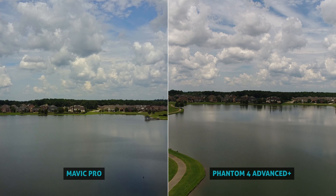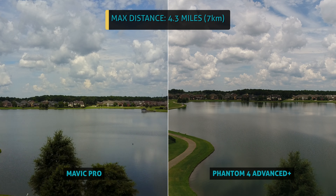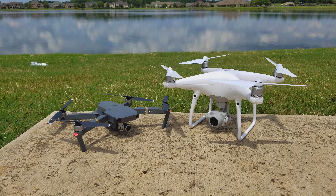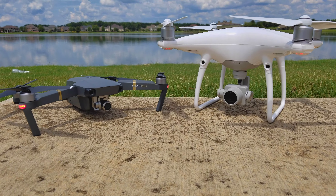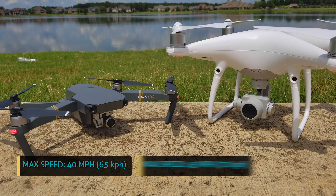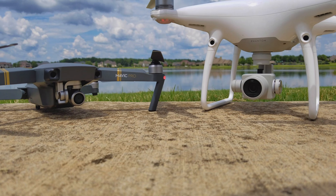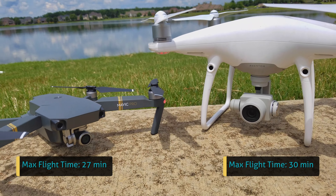Both drones offer amazing flying distance, both rated up to 4.3 miles or 7km max transmission range. They both have all the smart video tracking and flight safety features like return to home and front object avoidance sensors. Max speed in sports mode is 40 miles per hour on the Mavic and 45 on the Phantom. Battery life is similar too — up to 27 minutes on the Mavic and 30 minutes on the Phantom.